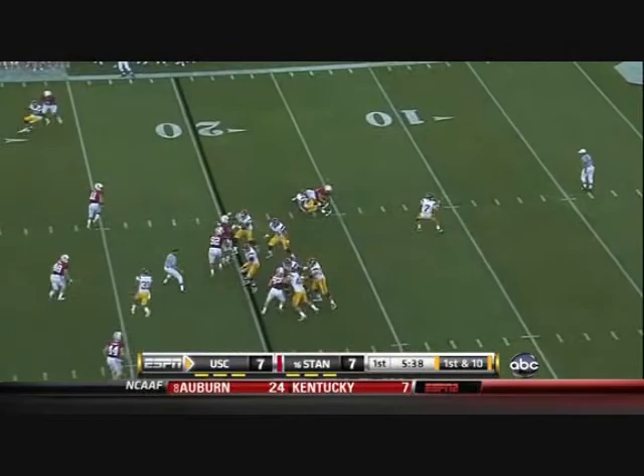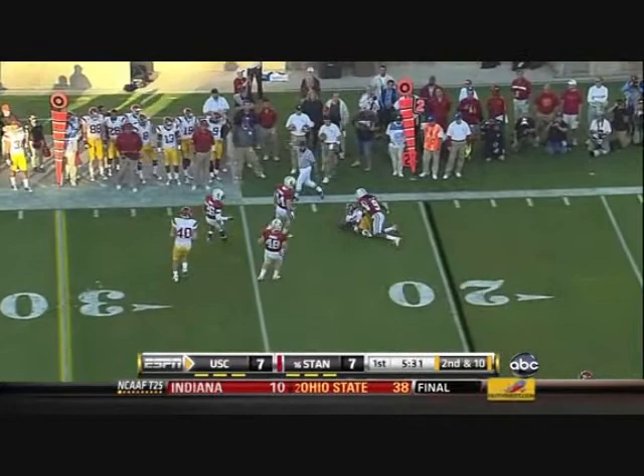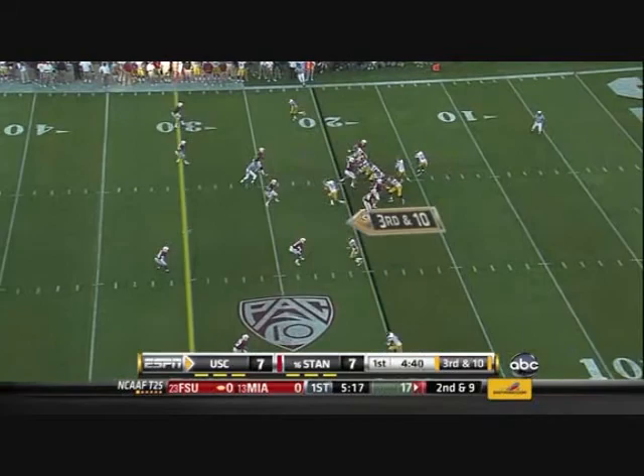Barkley with time throws to the back on second and ten — he wears number 21. Barkley with the short set, goes out in the flat to John, now third and very long.